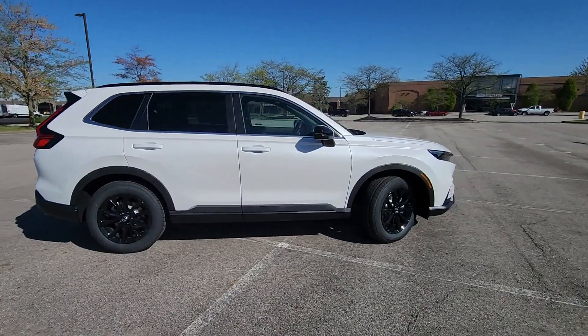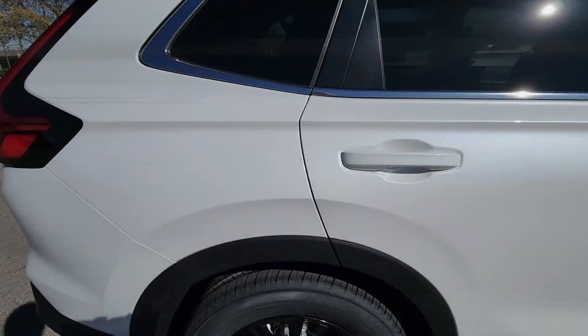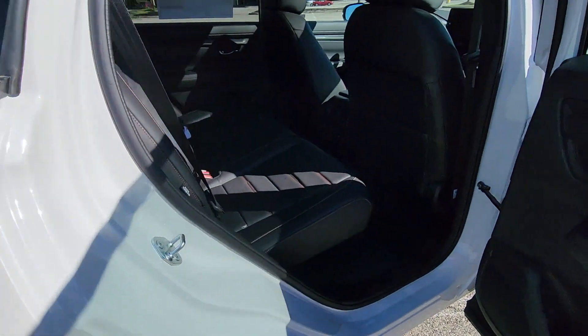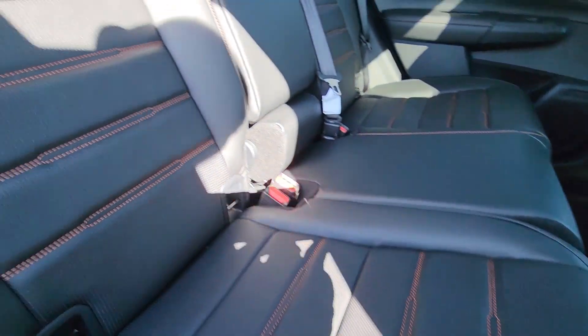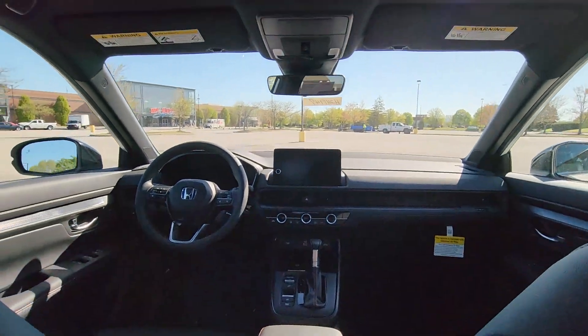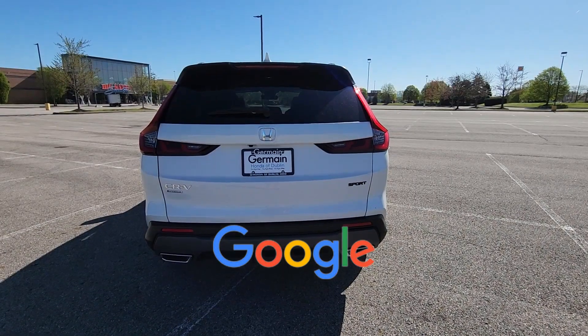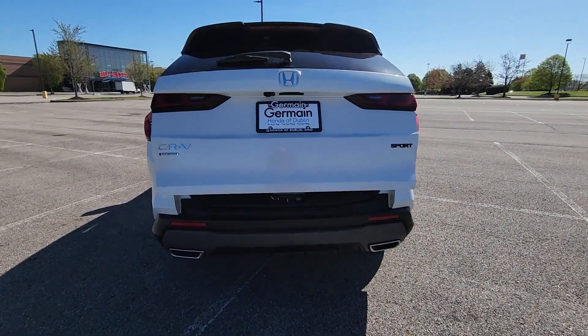Lane Departure Warning, Satellite Radio, Multi-Zone Air Conditioning, Blind Spot Monitor, All-Wheel Drive, Heated Side View Mirrors, Leather Seats, Moonroof, Backup Camera, Memory Seat, Tinted Windows, Power Driver Seat, Power Passenger Seat. This is a top-rated dealer. Take home the car of your dreams today.